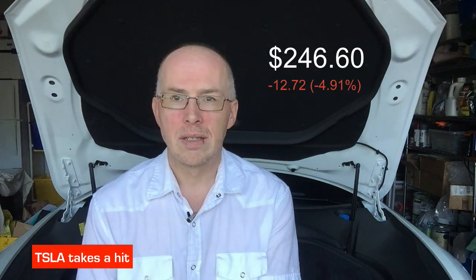Last but not least, Tesla stock finished the week at $246.60, down 5% on the week. This is after JPMorgan softened their guidance on the stock, which follows on from comments Elon made a couple of weeks ago saying he thought the stock was quite high. Personally, I'm very long on Tesla — I think it has a long way to go.